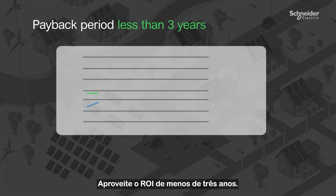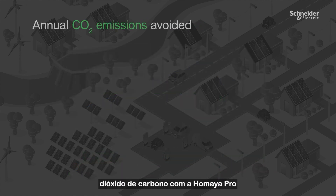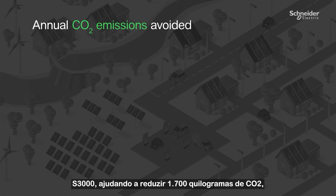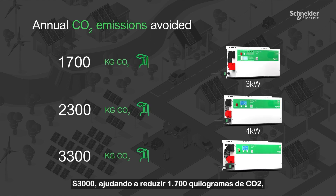Enjoy a payback period of less than 3 years ROI. You can annually avoid carbon dioxide emissions with Umaya Pro's S3000 helping reduce 1,700 kg of CO2.